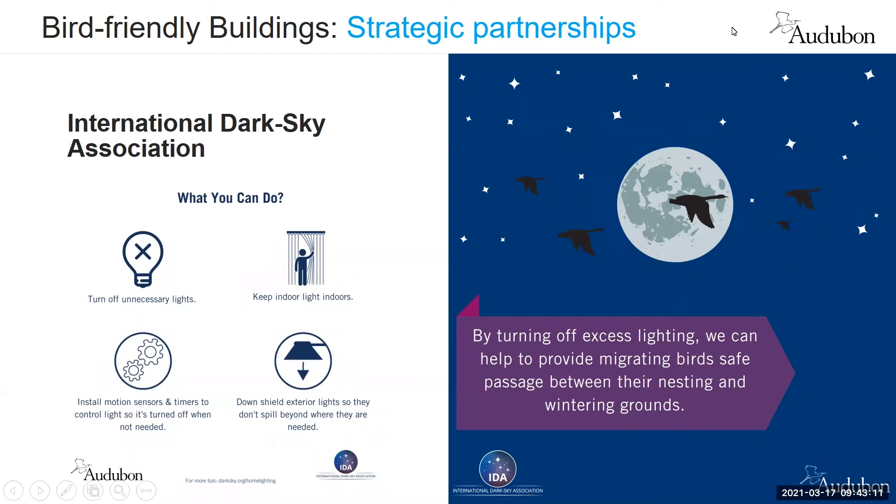Much of this work relies on partnerships. Recently Audubon formalized a partnership with the International Dark Sky Association, IDA, an organization already focused on reducing light pollution with a lot of expertise in this area. Audubon staff, chapters, and partners have been working to understand and mitigate the impacts of artificial light on birds, and are now combining forces and collaborating with the IDA's network of chapters and affiliates to jointly protect the night from artificial light.